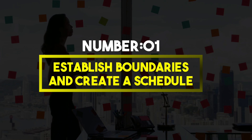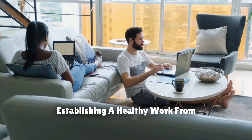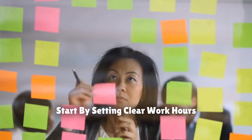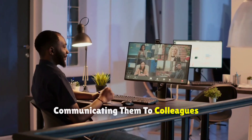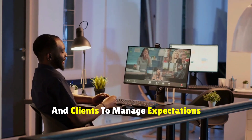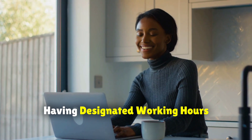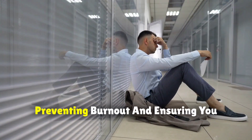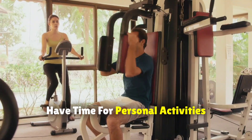Number 1: Establish boundaries and create a schedule. Establishing a healthy work-from-home routine is crucial for maintaining productivity and work-life balance. Start by setting clear work hours and boundaries, communicating them to colleagues and clients to manage expectations. Having designated working hours helps you switch off mentally when the workday ends, preventing burnout and ensuring you have time for personal activities.